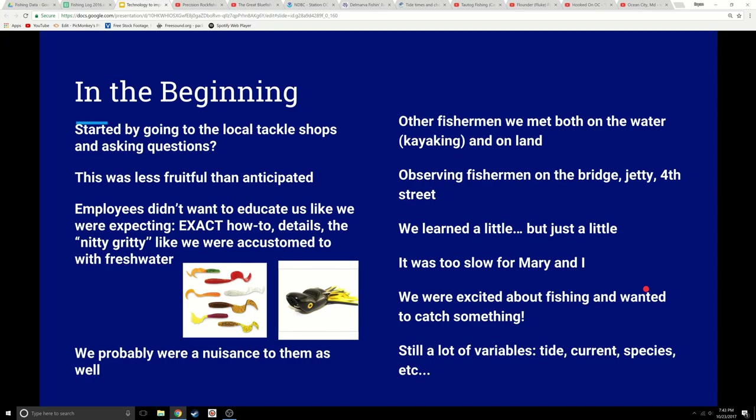In the beginning we did what most everybody does — we went around to local tackle shops and asked questions. They were kind of busy, so they were a little less fruitful than we anticipated. We were really expecting exact how-to details on how to fish saltwater because we had the preconceived idea it would be the same as freshwater.